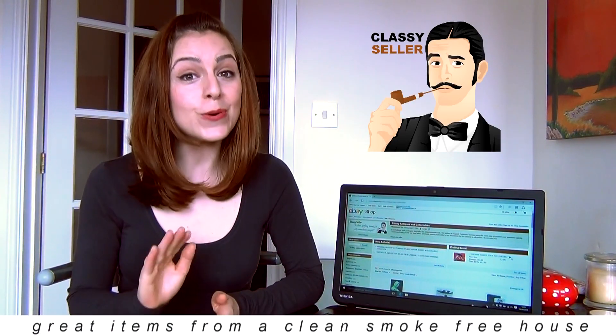We list our items with very clear images and as many photographs as possible from all sorts of different angles, allowing you to get a good feel for the item you're buying from us.